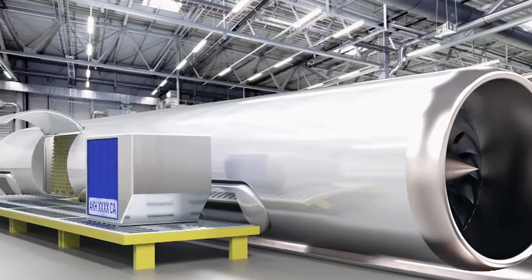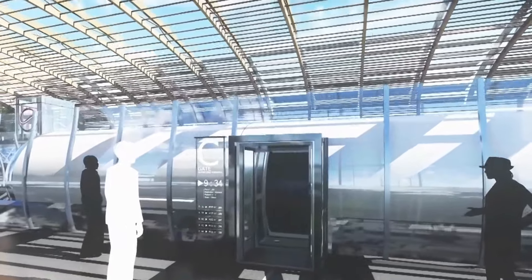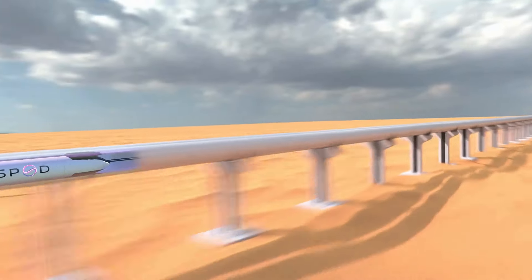Fueled by innovative advancements in propulsion and eco-conscious clean energy systems, the Flux Jet blazes the trail as a fully electric hybrid vehicle, seamlessly blending the best of aircraft and train technologies. Say goodbye to fossil fuels and hello to a greener, more efficient era of transportation.